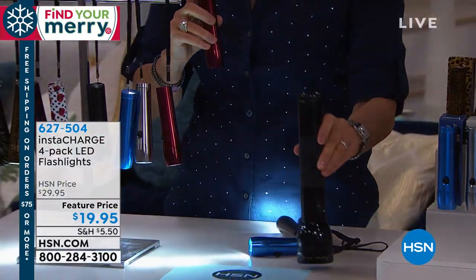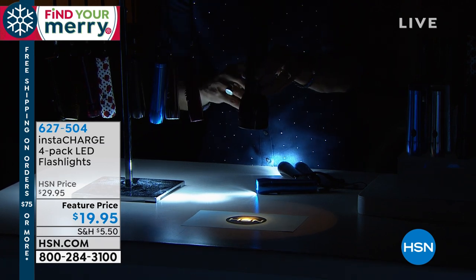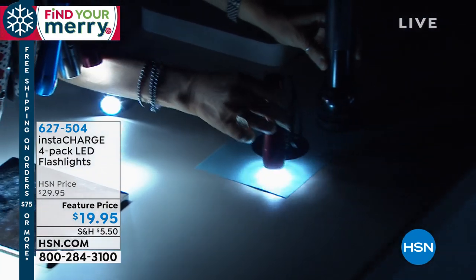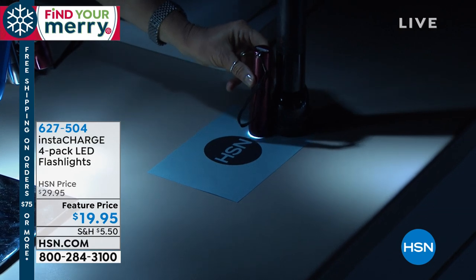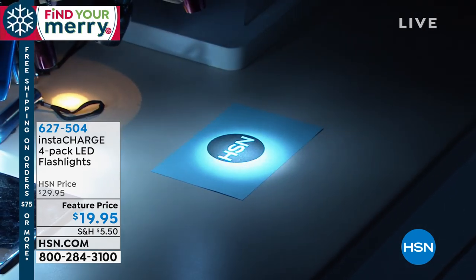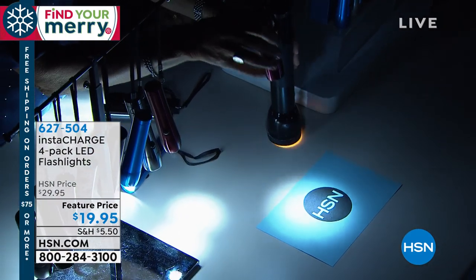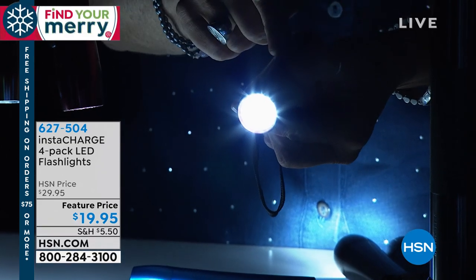Remember those big old clunker flashlights? Look at how tiny this LED flashlight is compared to the old one, and yet look at how much brighter it is. The old one just gives a yellow spotlight. The big clunker uses D batteries that are super expensive and don't last long. LED literally sips battery life, like sipping through a tiny sippy straw. The battery in this LED flashlight is going to last much longer, and look how easy it fits in your hand with that little button right there.